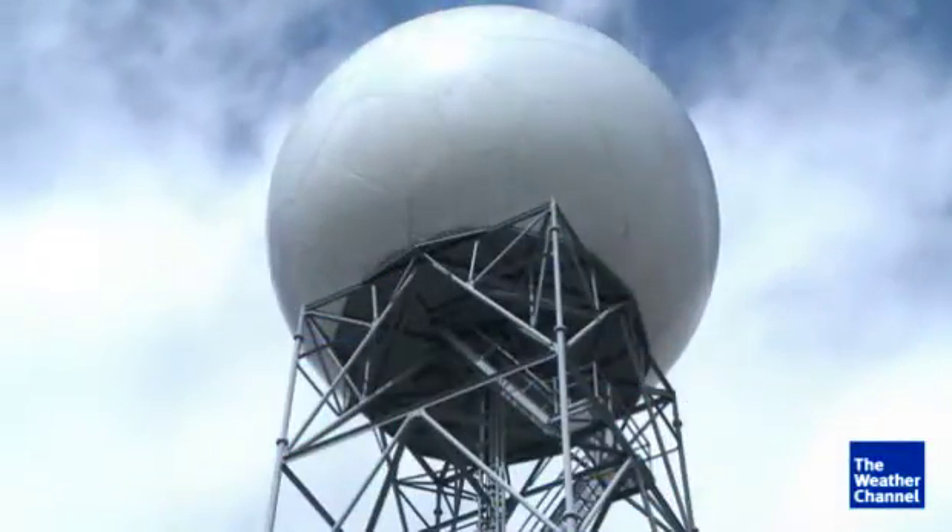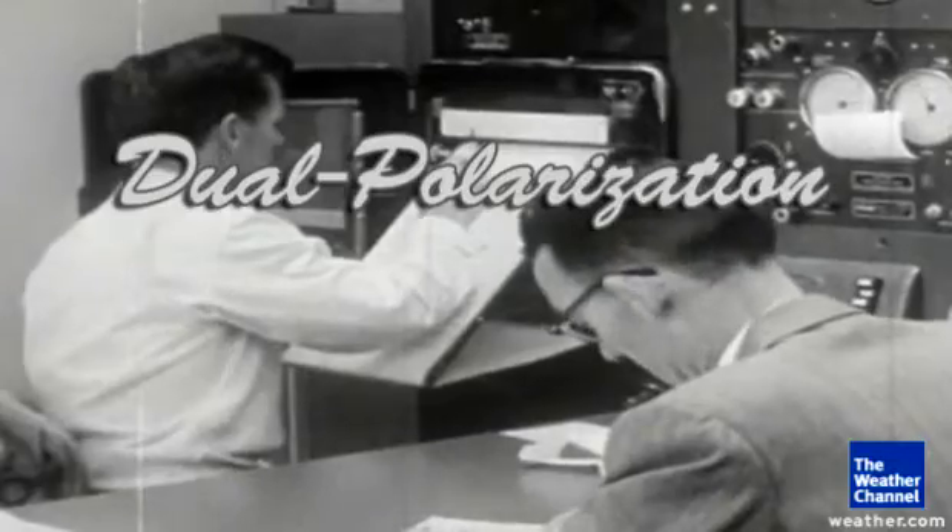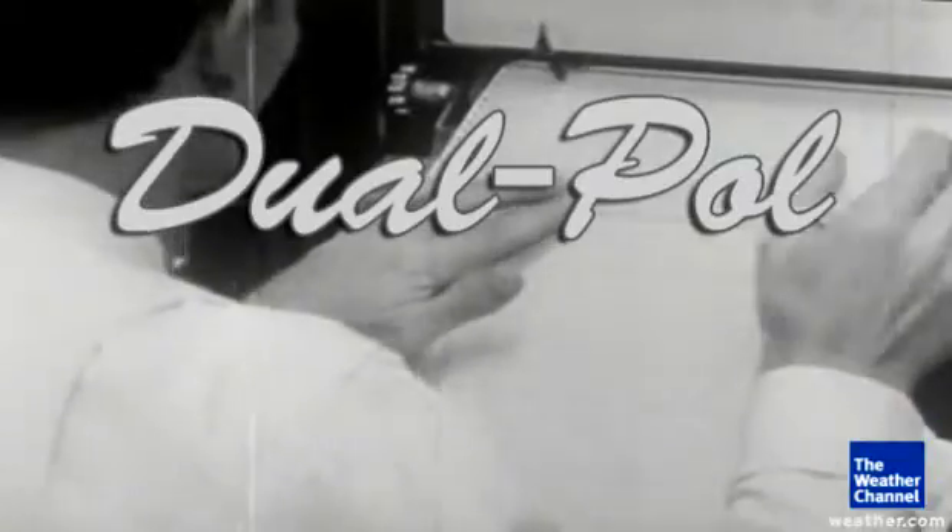It's 90s technology that just got a major upgrade called dual polarization, or dual pole, that doubles the detection power. I was amazed — I did not expect this to become so useful. Now, there's a very big difference between the way you see things and the way radar sees the world.